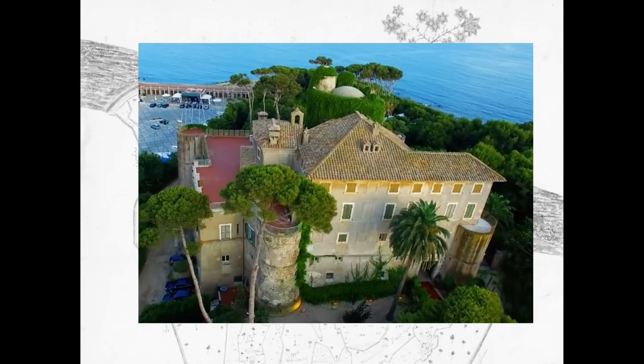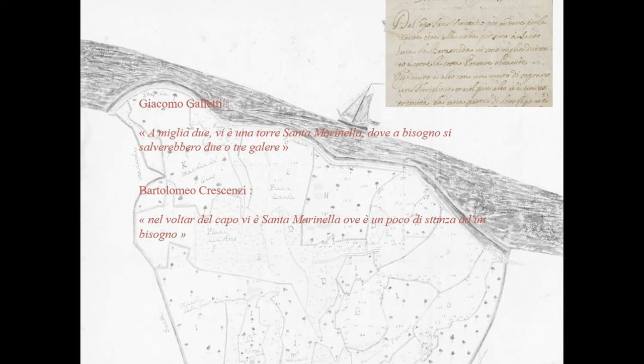Now the little village of Santa Marinella, but like most of the bays in the surroundings, this one used to be quite small. Two 17th century pilot books, written by Giacomo Galletti and Bartolomeo Cercensi, advise us that: 'Two miles away there is the tower of Santa Marinella, where you can store two or three galleys.'